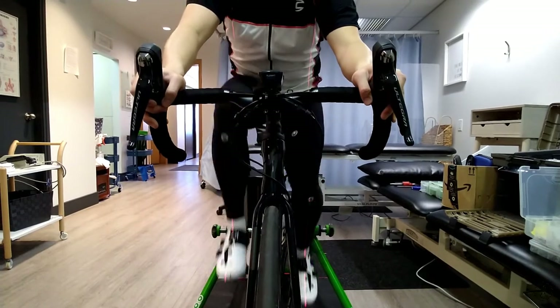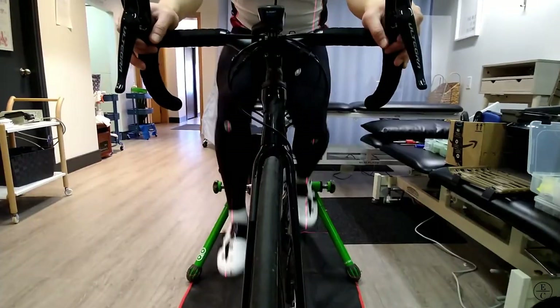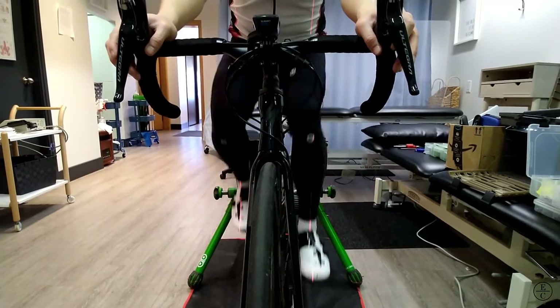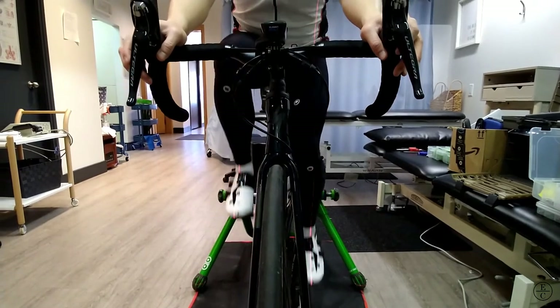We tried increasing the stack height on his right shoe by placing a leg length shim between the shoe and the cleat. Immediately, he reported that the sensation on the bike felt different. He said it was hard to put into words, but he felt more connected to the bike while pedalling.